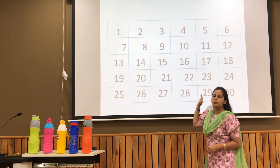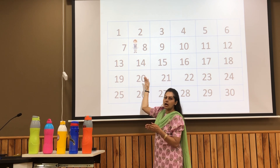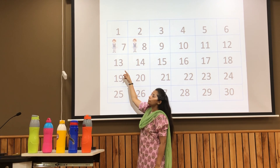This is a board game. If a girl is standing at number 8 and she wants to know which number comes before 8, she will jump one step backward, that is on number 7.